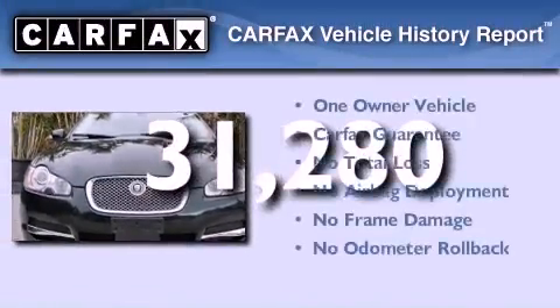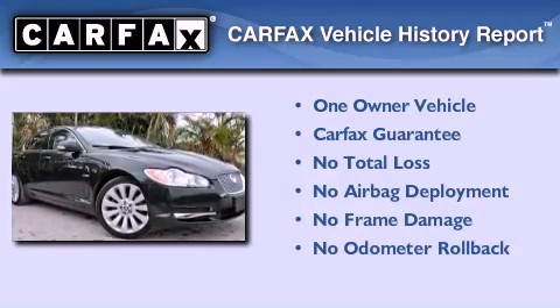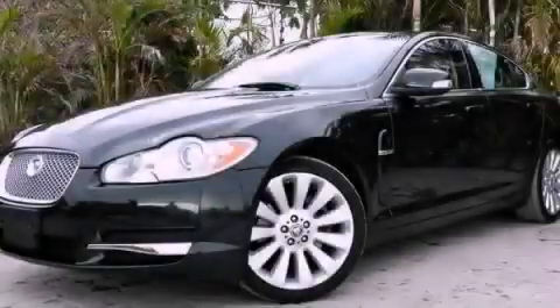This Jaguar has had only one owner and it qualifies for the Carfax buyback guarantee. Stop by today and test drive this vehicle for yourself.